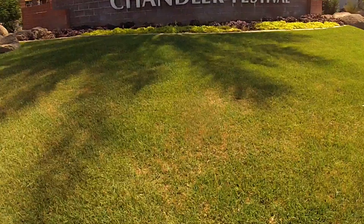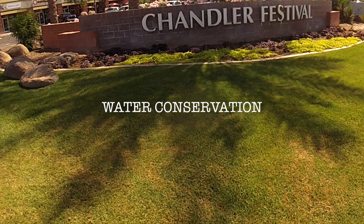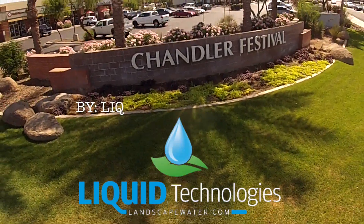Let's get right to the point. If you're not scientific about watering and do not have a water management plan, you're wasting water and money. Water conservation — this is our approach to saving you water, money, and ensuring you have a healthy landscape.